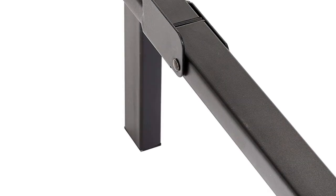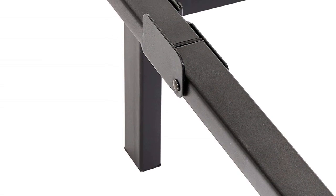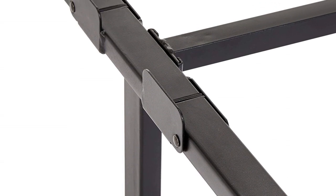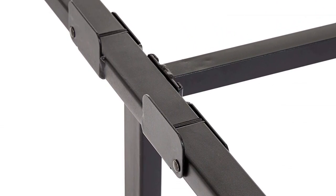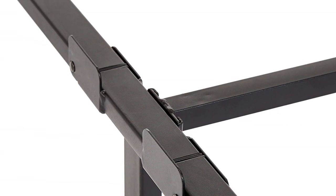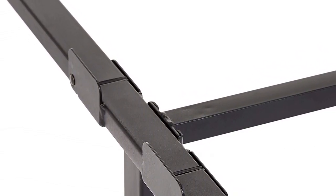The six legs also help the frame handle extra weight. Along with the legs, there is a support bar in the center. This support bar helps the box spring and mattress perform well and lets you enjoy your sleep. Moreover, this extra support bar keeps up the shape of the frame and stops unwanted bending that could cause you trouble.